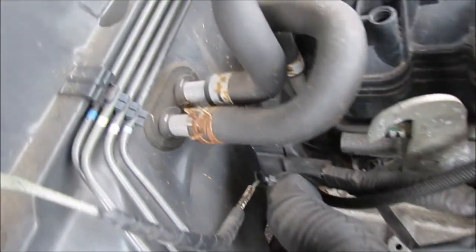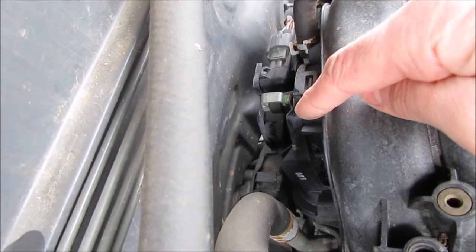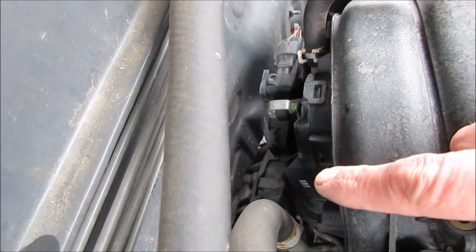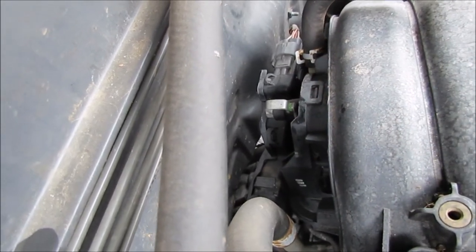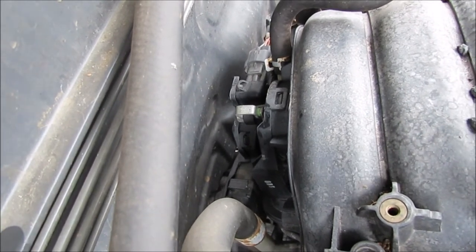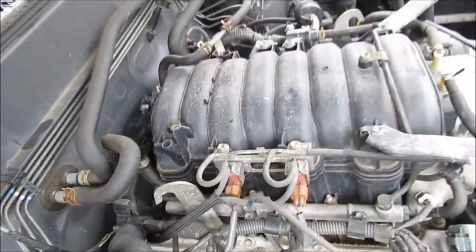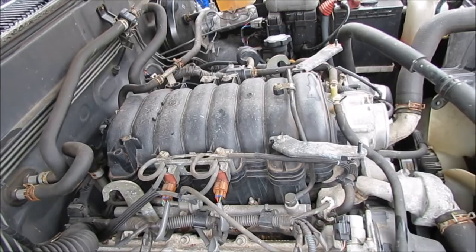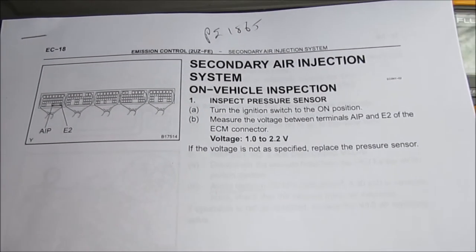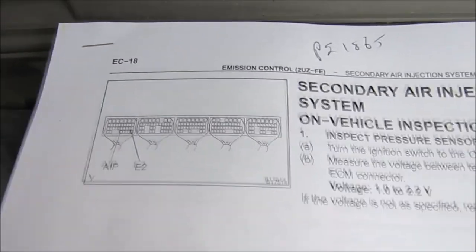These two vacuum hoses go around the back behind the intake manifold. It appears one hooks up to a valve I really can't see or get my hand on, and the other passes by it — I'm assuming it hooks up to a similar valve on the far side. To get to that stuff I would have to take the intake manifold off, so I'll stop chasing that for now.